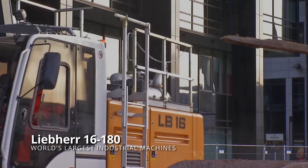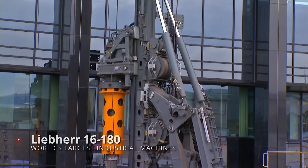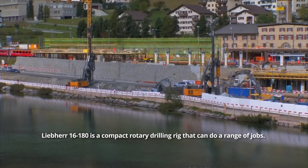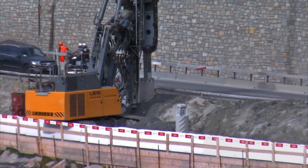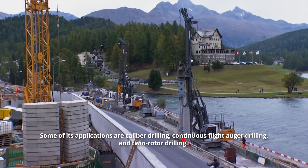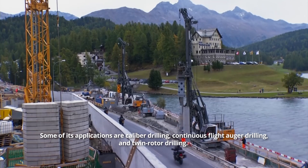Lieber 16-180 is a compact rotary drilling rig that can do a range of jobs. It has substantial advantages. Some of its applications are caliber drilling, continuous flight auger drilling, and twin rotor drilling.